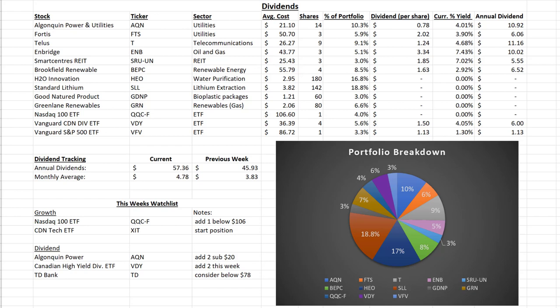Besides the new QQC-F ETF, I added two shares to my Algonquin Power and Utilities — going from 12 shares to 14. I also added one Fortis stock and one Telus stock. So I've added almost one stock to each of my dividend positions, other than Enbridge. I also added one to Smart Center's Real Estate Investment Trust, which pays that monthly dividend. And I added one to Brookfield Renewable, which took a little dip early in the week, so I dollar cost averaged myself lower into the position.